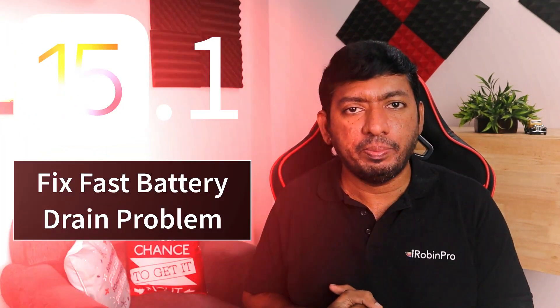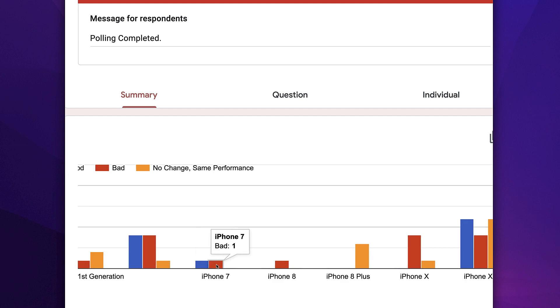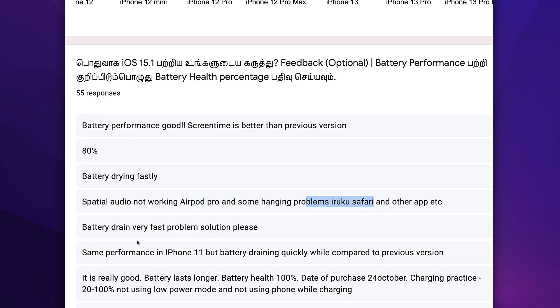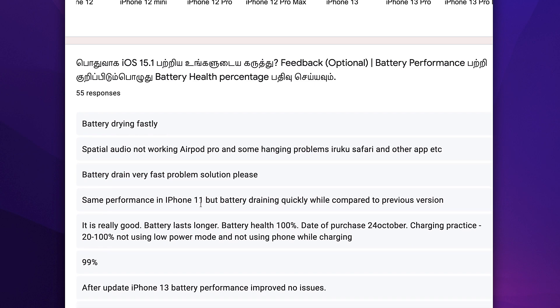Not all users who have updated to the latest 15.1 version are noticing such problems — many have given a positive review. I recently conducted a poll from users ranging from iPhone SE 2020 and above up to the iPhone 13 Pro Max to see whether any battery performance issues exist. From iPhone XR and above, most users said their battery performance is good, and the overall performance is better than previous iOS 15 updates.